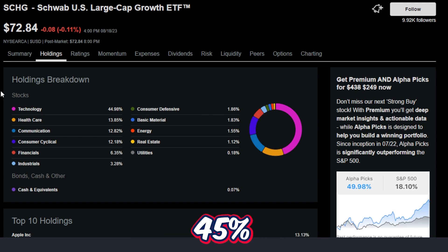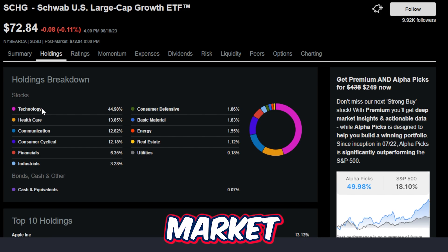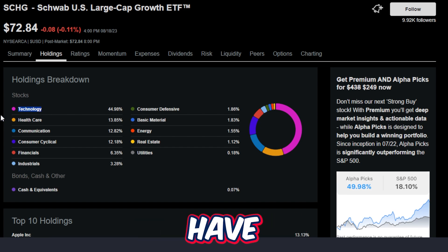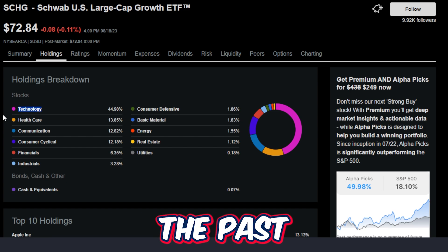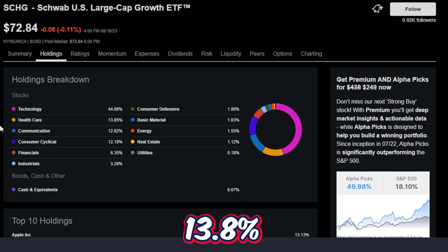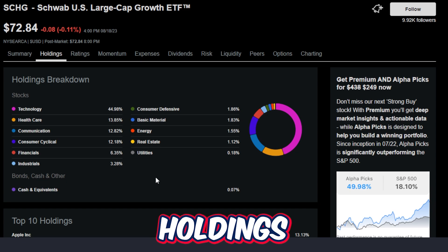This ETF has around 45% technology, which gives it a higher beta than other ETFs. But if and when the market turns bullish, technology stocks in general have a tendency to really move up in price very quickly, which is partially how this ETF has seen such massive returns. The next biggest category is healthcare at 13.8%, communication at 12.8%, consumer cyclical at 12.1%, financials at just over 6%, industrials at 3%, consumer defensive at 1.8%, basic materials at 1.8%, energy at 1.5%, real estate at 1.1%, and utilities and cash under 1%.